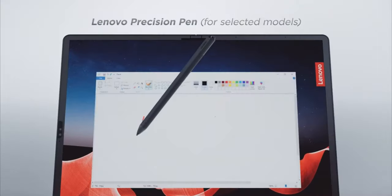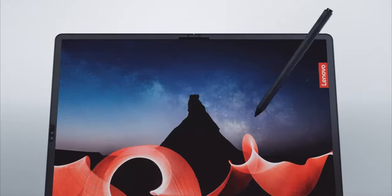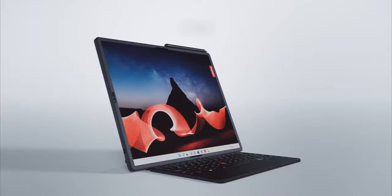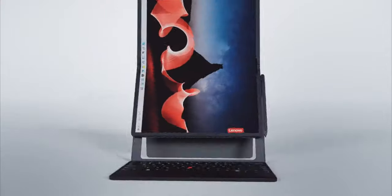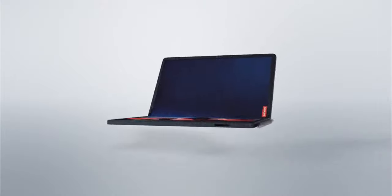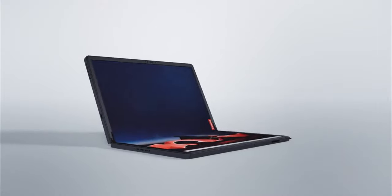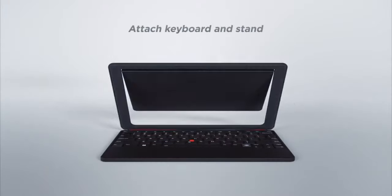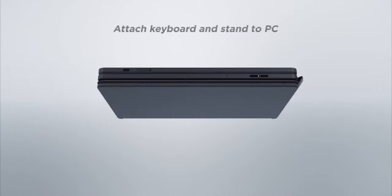Finally, one small yet powerful device can go from presentations to emailing to reading to drawing without losing a signal or weighing you down. You've never experienced versatility, mobility, connectivity, and productivity like this before. This is truly smarter technology for all.